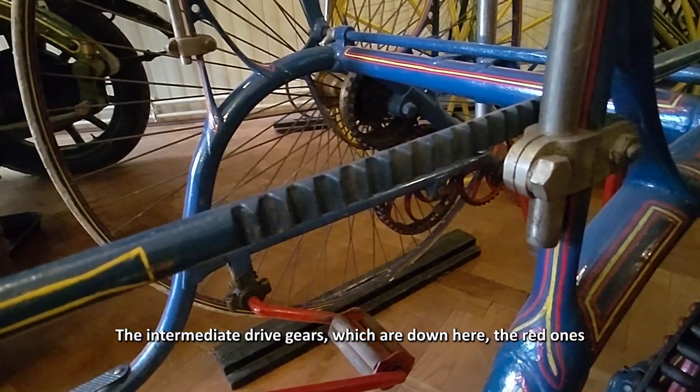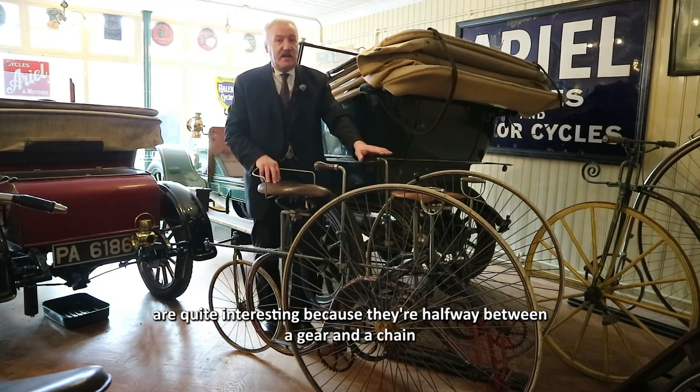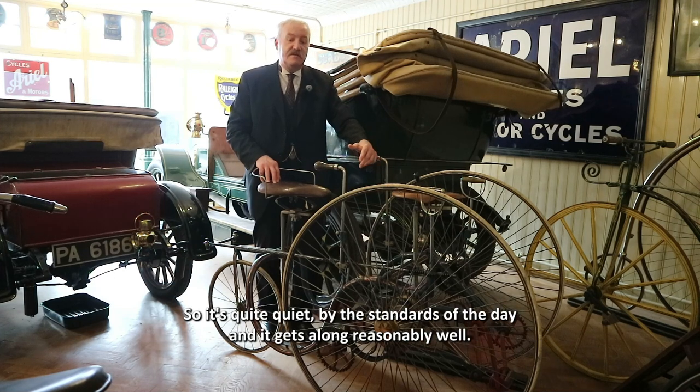The intermediate drive gears, which are down here — the red ones — are quite interesting because they're halfway between a gear and a chain. Each individual tooth has a roller on it, so it's quite quiet by the standards of the day and it gets along reasonably well.